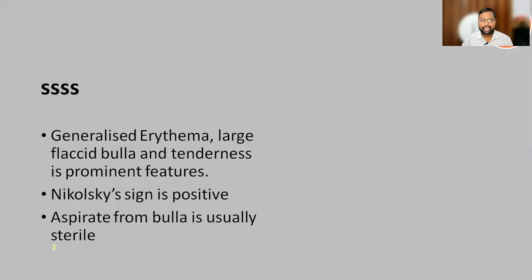So what was the diagnosis? The diagnosis for us was staphylococcal scalded skin syndrome. Why this diagnosis? The close differential was lamellar ichthyosis. The child had generalized erythema, with large flaccid bullae as a prominent feature. There was a Nikolsky sign positive, and the aspirate from the bulla was sterile. The treatment of this condition was antibiotic — anti-staphylococcal antibiotic along with aminoglycosides.